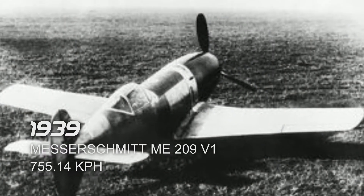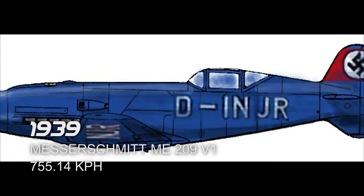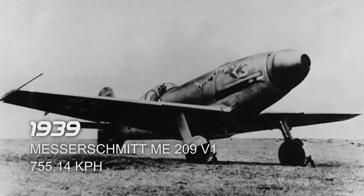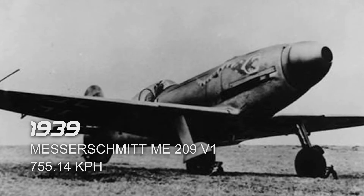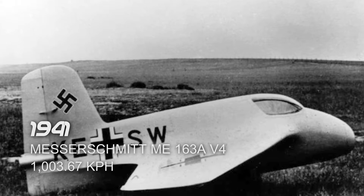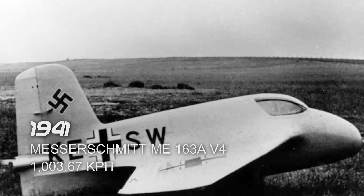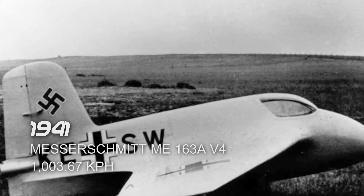Next is the Messerschmitt Me 209 V1 in 1939, which reached a top speed of 755.14 km/h. It took its flight in Augsburg, Germany. Next is the Messerschmitt Me 163 A V4 in 1941, which reached a top speed of 1,003.67 km/h. It took its flight in Peenemünde West, Germany.